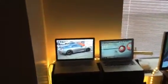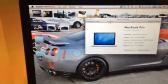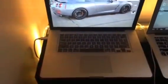This is a 15.4-inch MacBook Pro. We've got the 512 gigabyte SSD in it, so that's our 15.4-inch MacBook Pro.